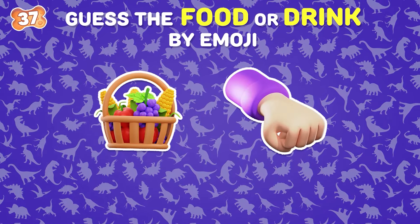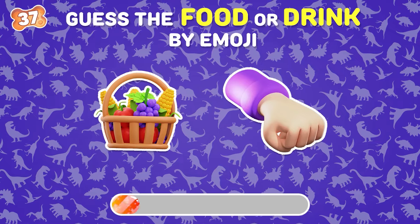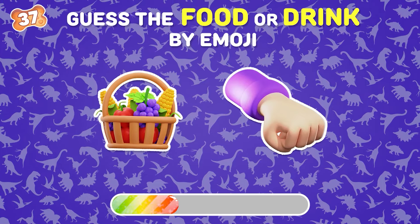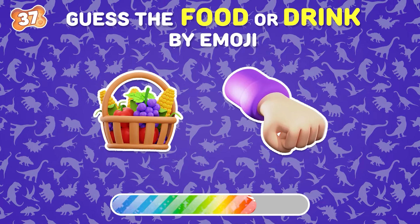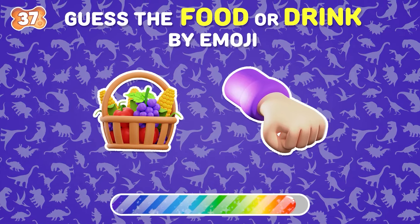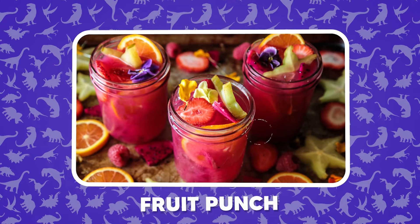What is the name of this drink? You got it right — fruit punch.